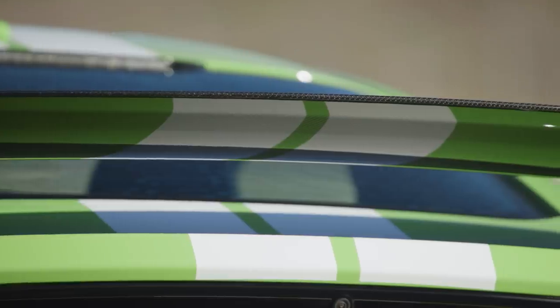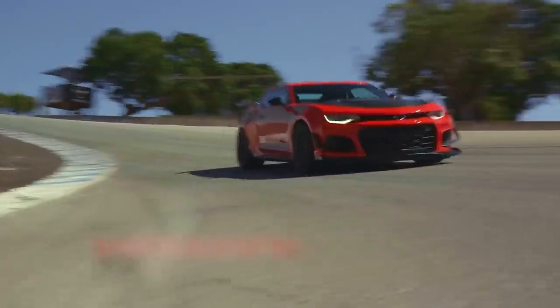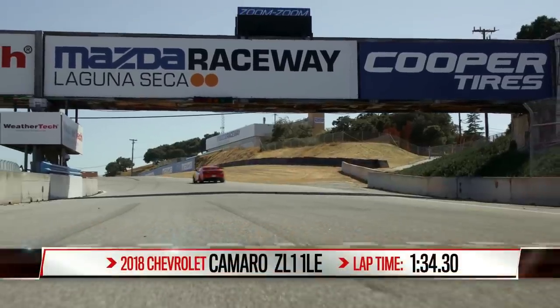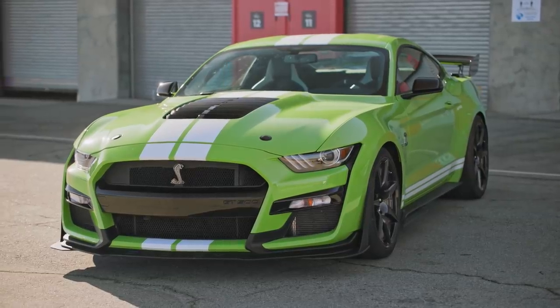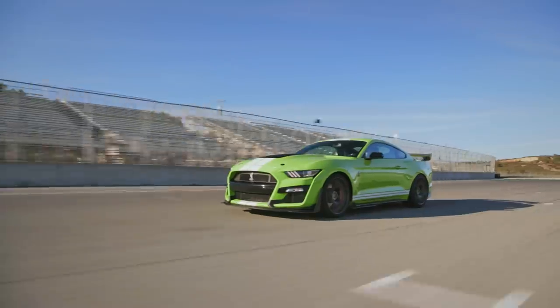Three years ago, the 650 horsepower Chevrolet Camaro ZL1 1LE managed to pop off a one minute, 34.30 second lap around WeatherTech Raceway Laguna Seca. We're thinking Randy Pobst has a pretty good shot at going quicker with the GT500.